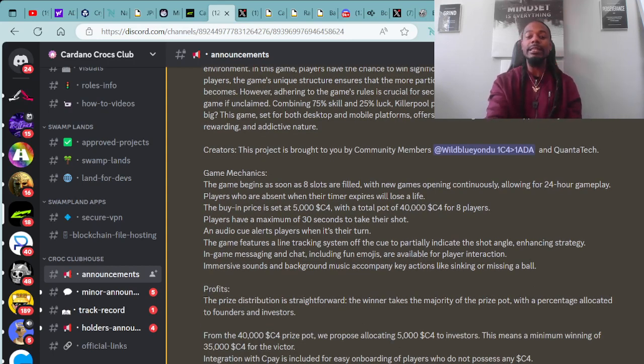The game starts as soon as 8 slots are filled, with new games opening continuously, allowing for 24-hour gameplay. Players who are absent when their timer expires will lose a life. The buy-in price is set at 5,000 C4, with a total pot of 40,000 C4 for 8 players. Players have a maximum of 30 seconds to take their shots, and audio cues alert players when it is their turn. The game features a line tracking system off the cue to partially indicate the shot angle. In-game messaging and chat, including fun emojis, are available for players. Immersive sounds and background music accompany key actions like sinking or missing a ball.